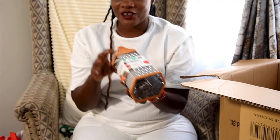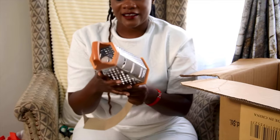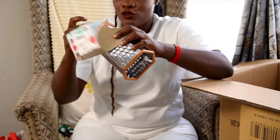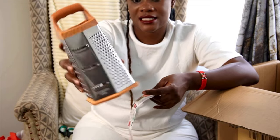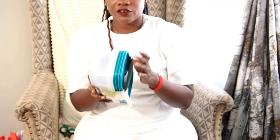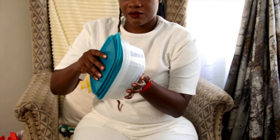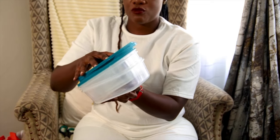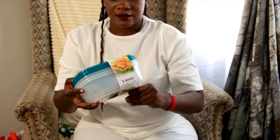I also got a grater. I know I have a lot of kitchen gadgets that come with graters, but the old one my girl was using was so old — it had stayed for several years. So I had to get this grater. And of course I got these fridge containers — they come in a pack of three, and since I needed more I got two packs, so six in total. I'll be adding more when I get time so we can be placing our food in them when storing in the freezer — some of the old ones cracked and we had to dispose of them.